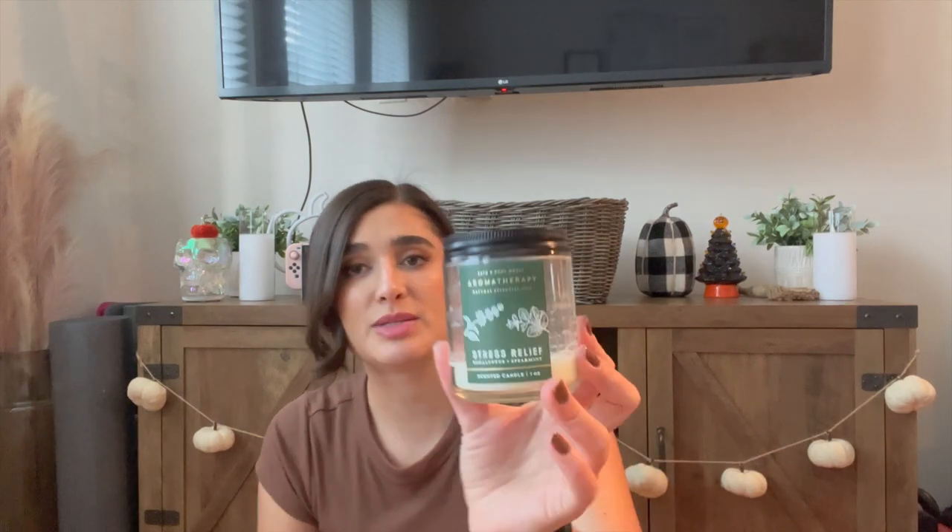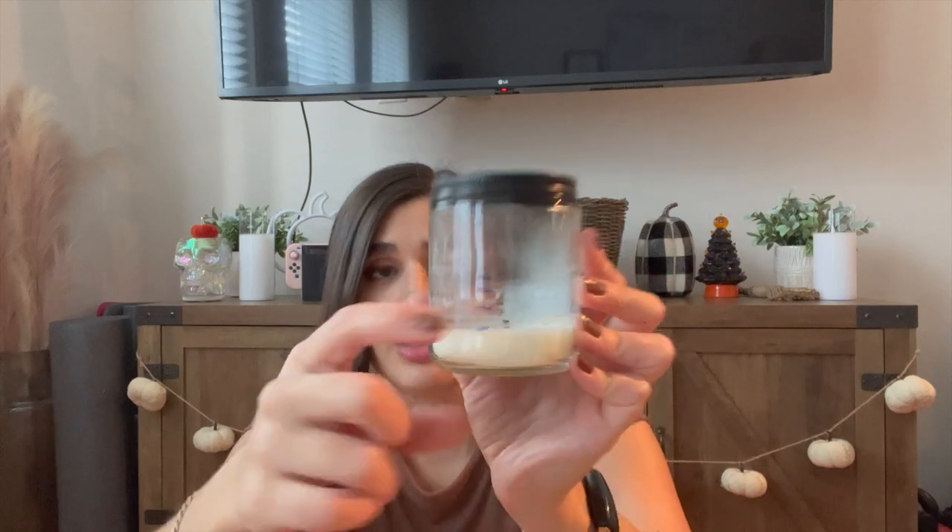Another single wick I've been working on is the Stress Relief Eucalyptus Spearmint. I think I can alternate those two in the bedroom. I did make some progress on this one and I'll continue to burn it. Just with the cozy weather I've been wanting to light more candles, which is great. So those are the two I'm still trying to work on.